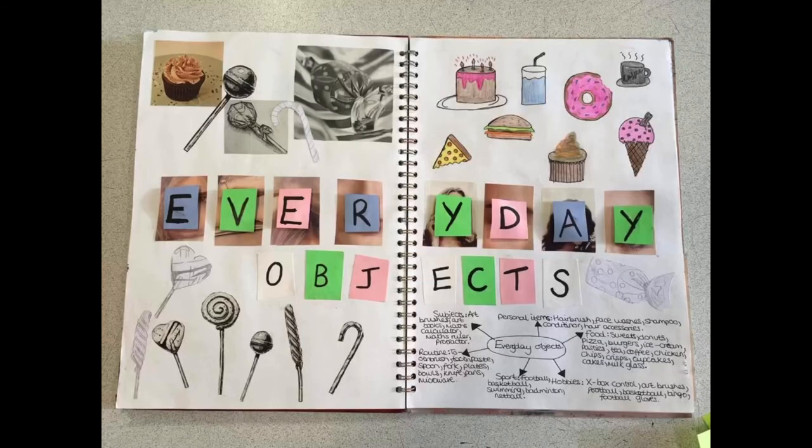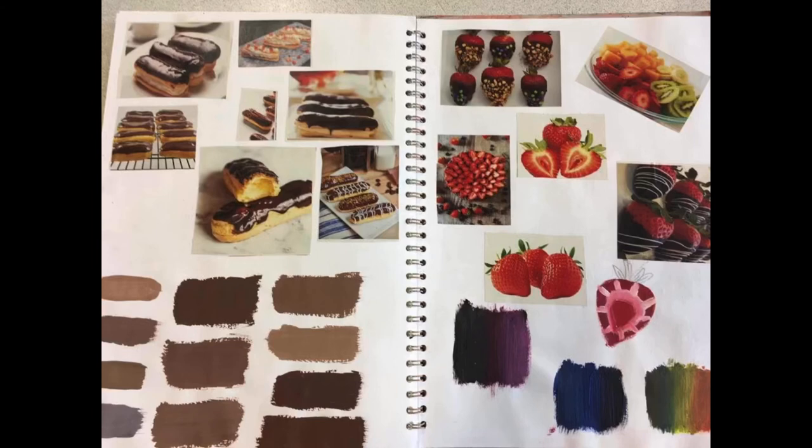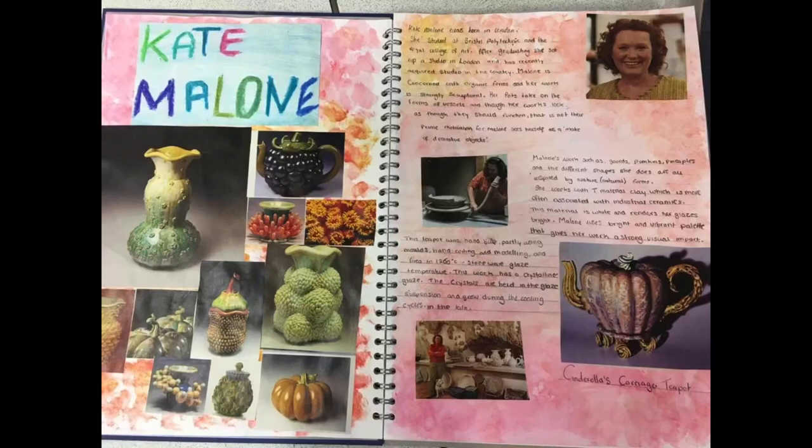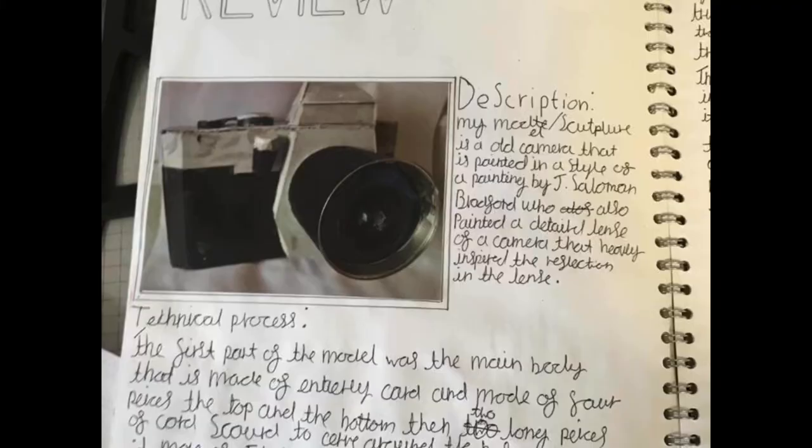In 3D we cover a range of topics from supersized everyday objects to looking at pattern and shape within the natural world. You'll make large and small scale models and review and reflect on your work as it progresses. In year 11 you get more opportunity to pick your own theme. It's a great course for those who prefer to build and sculpt.